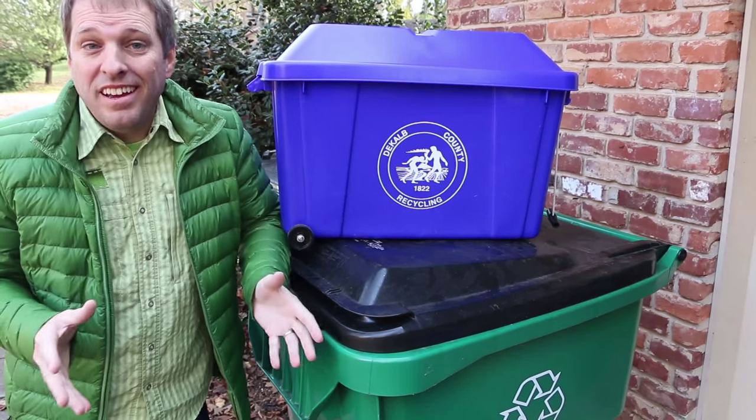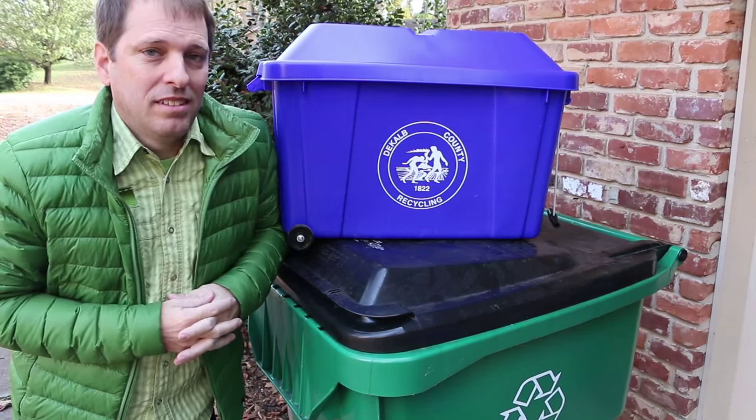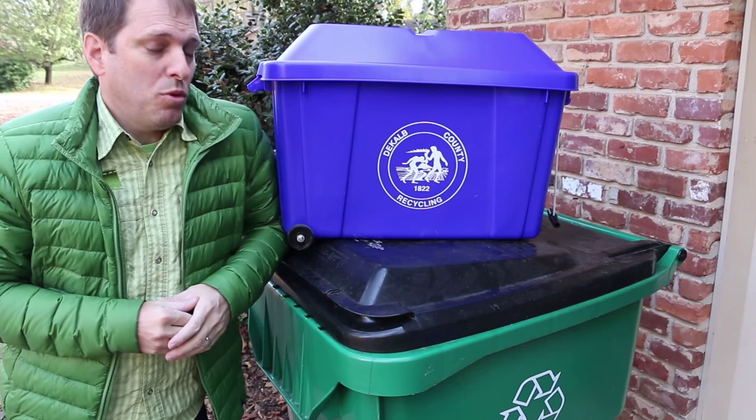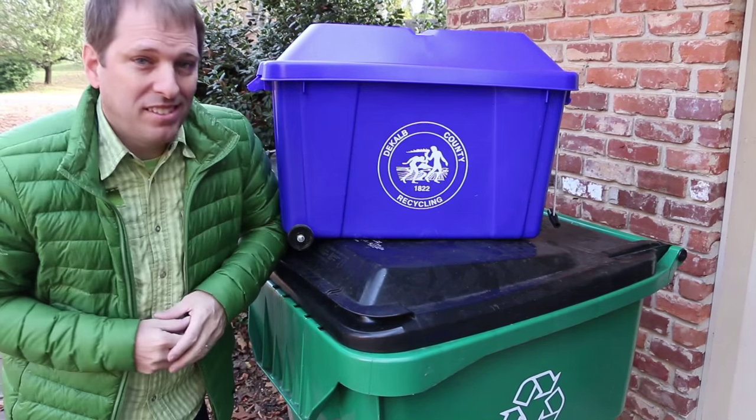Hi, it's Tom from Green Shorts, and today is America Recycles Day. I wanted to show you a simple way that you can recycle more, and that's simply upsizing your bin.